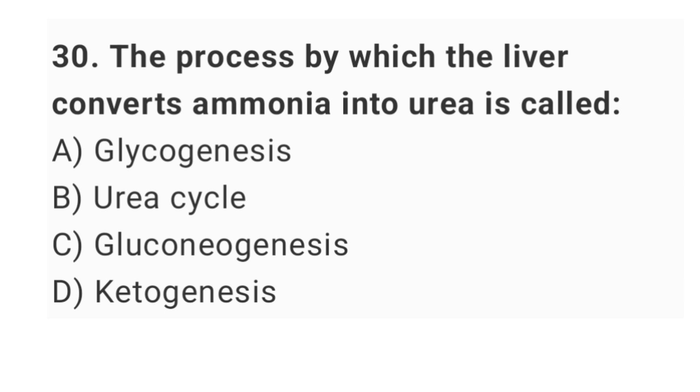Question number 30: the process by which the liver converts ammonia into urea is called? The right answer is option B: urea cycle.